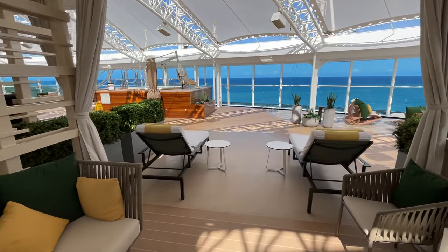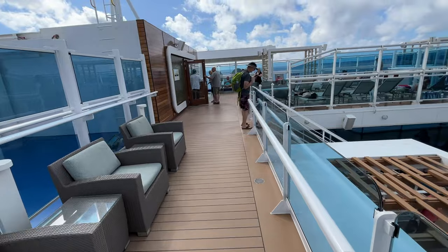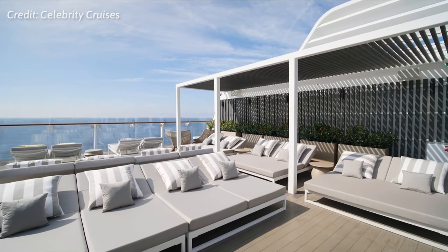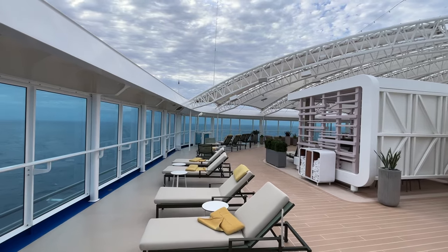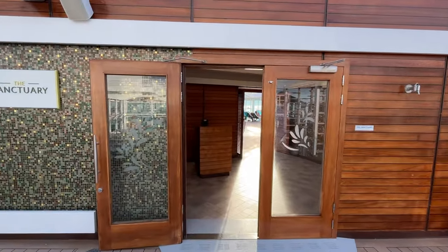The most relaxing and luxurious outdoor lounge at sea is hiding in plain sight. It's not on the pricey first-class suite section of cruise lines like Norwegian or Celebrity. It's not even that expensive, with half-day passes going for as little as $20 or less. It's the Sanctuary on Princess Cruises, which has fast become my favourite outdoor place to relax on any ship or cruise line.